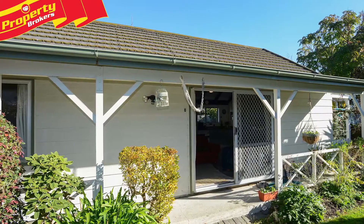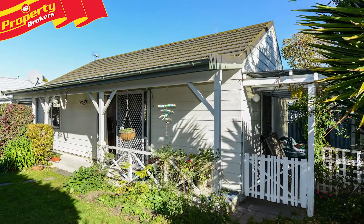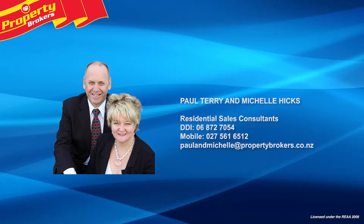Exercise your adventurous spirit and contact Paul or Michelle today to arrange your viewing. Paul Terry and Michelle Hicks at Property Brokers Havelock North. Call Paul or Michelle anytime on 027 561 6512.